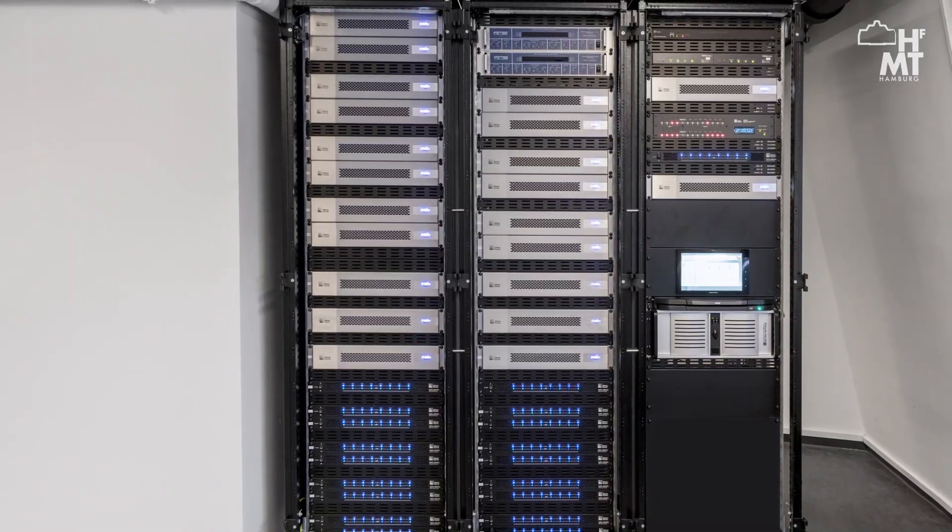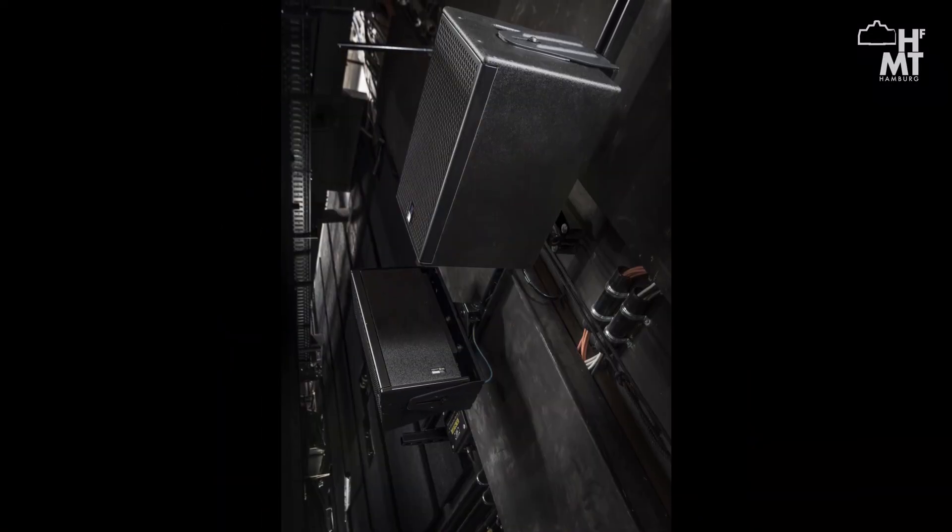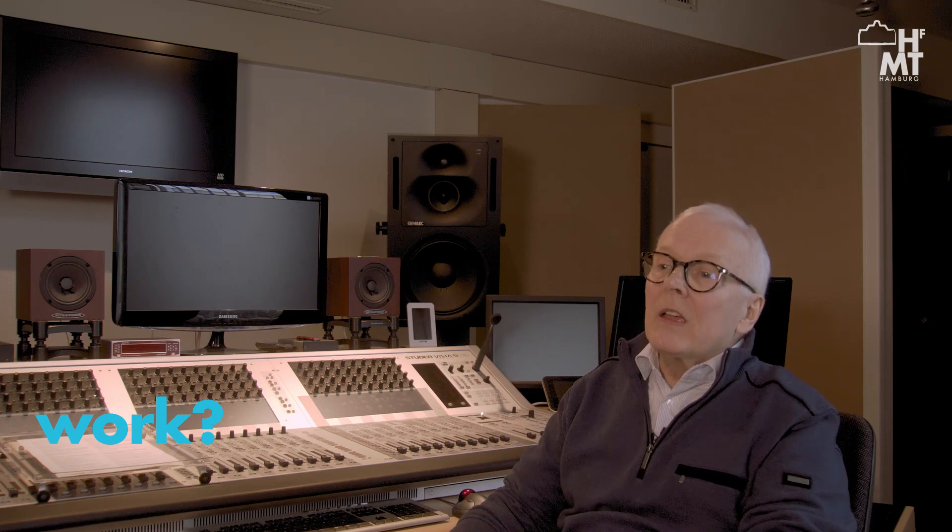We do that by capturing sound on the microphones, applying those microphones to multi-channel early reflection and reverberation processes, and then returning the output from those processors back into the loudspeakers via a complex matrix. The system is digitally based. It uses linear microphones, linear loudspeakers, and linear digital signal processing. It's very important that at no point in the signal chain is any distortion introduced.